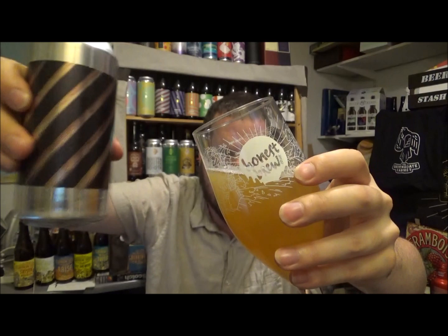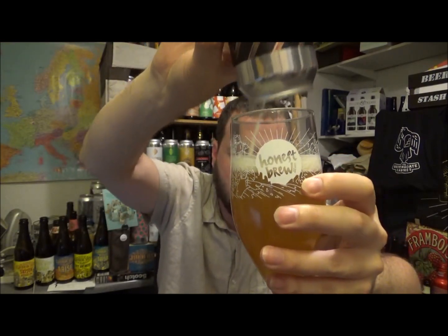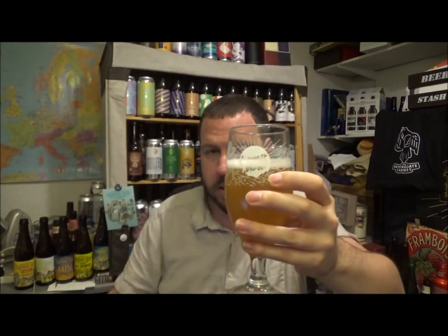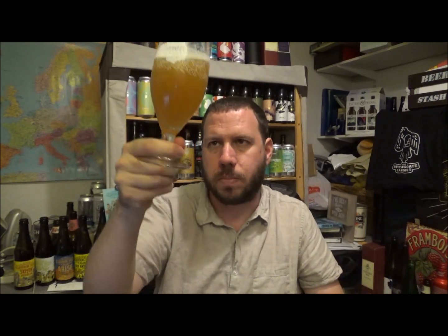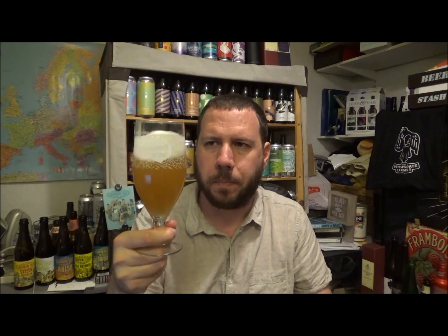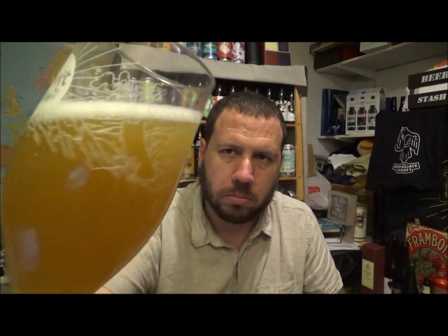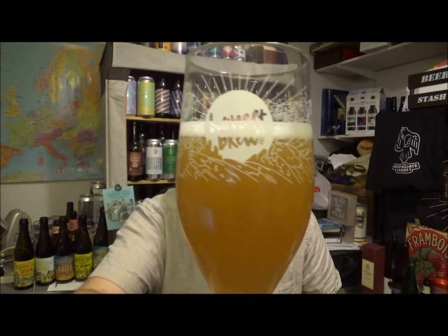Yeah, it's darkened up a little bit. This is the last part — half a finger of white head before it dissipates. That's what it's doing. You kind of get that vibe with some of these beers, a little bit more spritzy. Nice looking beer, definitely hazed up a little bit more — moderate haze.